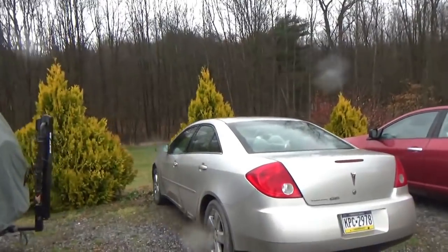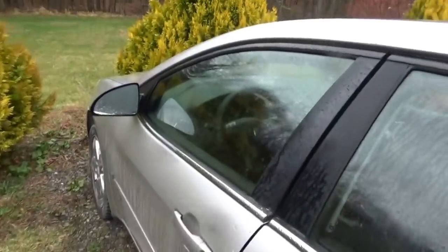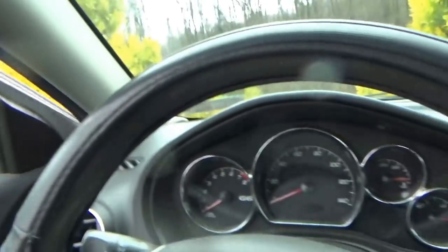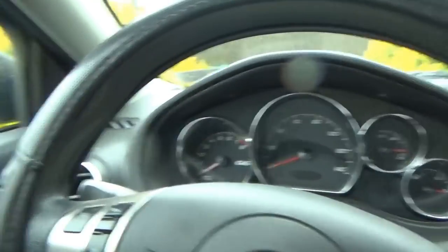Hi everyone, welcome back to Pine Hollow Autodiagnostics. Today we're working on a 2007 Pontiac G6. The customer complaint is he got the P0335 code — Crankshaft Position Sensor Signal Fault.